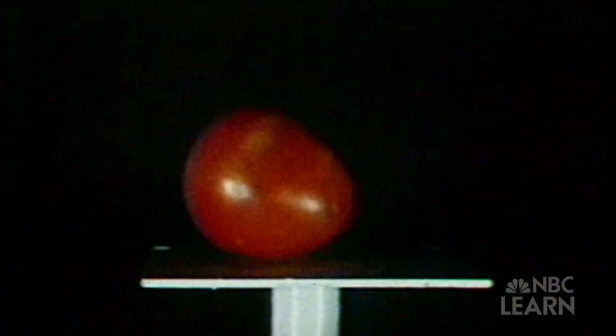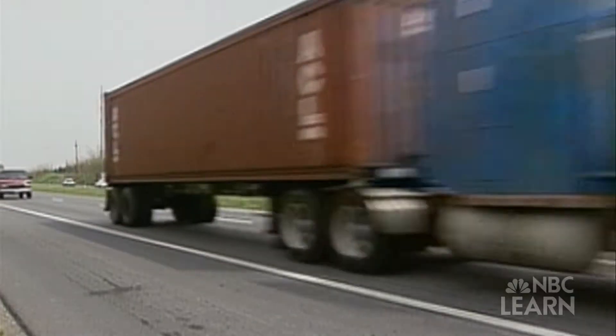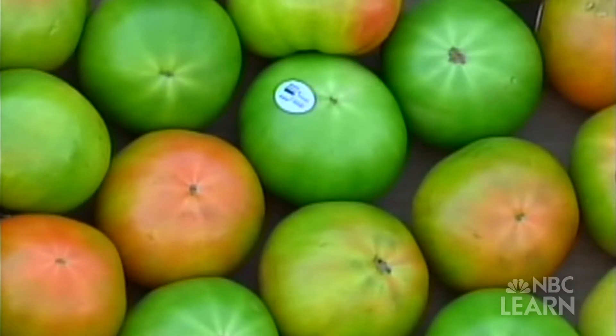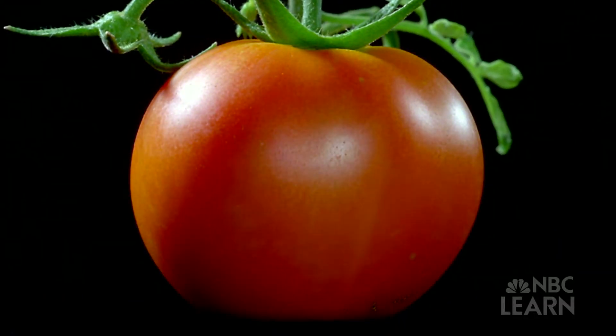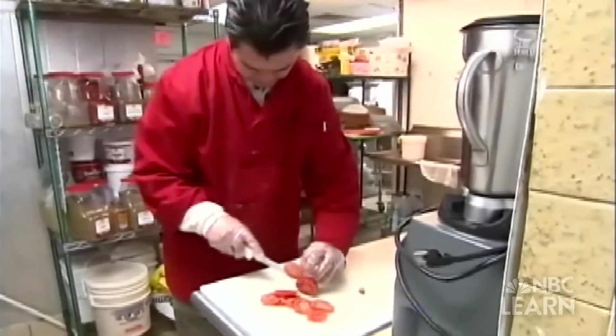Traits like thick skins and delayed ripening, so tomatoes can be picked green, often trucked by the ton to warehouses, where they might sit for days or weeks before being treated with ethylene, a natural gas to turn them a uniform bright red — which doesn't always mean fully ripe or tasty.